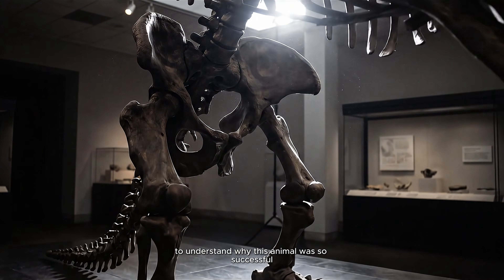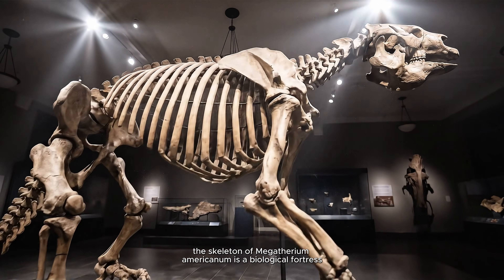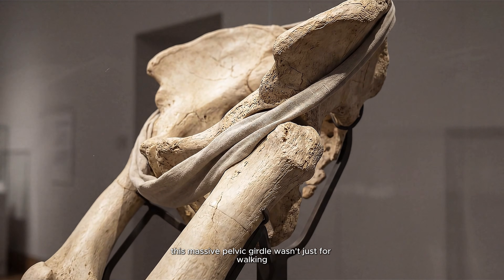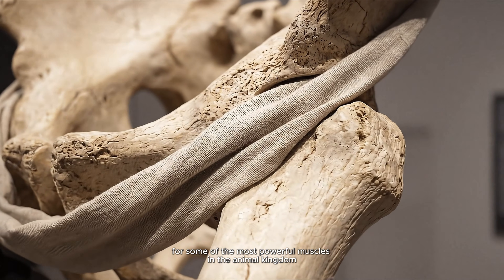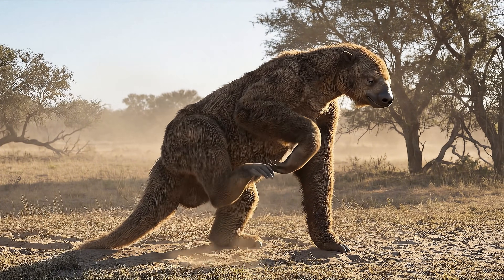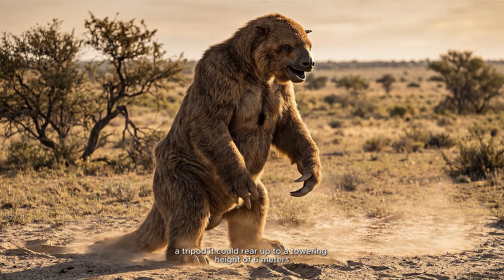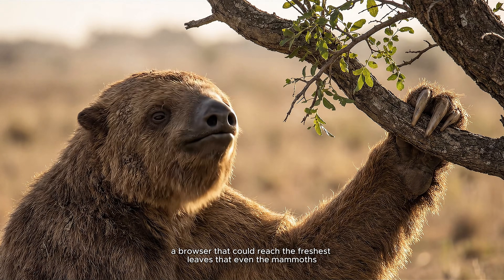To understand why this animal was so successful, you have to look at its engineering. The skeleton of Megatherium Americanum is a biological fortress. Its hips are immensely wide — far wider than an elephant's. This massive pelvic girdle wasn't just for walking; it was an anchor point for some of the most powerful muscles in the animal kingdom. By using its thick muscular tail as a third leg — a tripod — it could rear up to a towering height of six meters. From up here, it was untouchable, a browser that could reach the freshest leaves that even the mammoths couldn't touch.